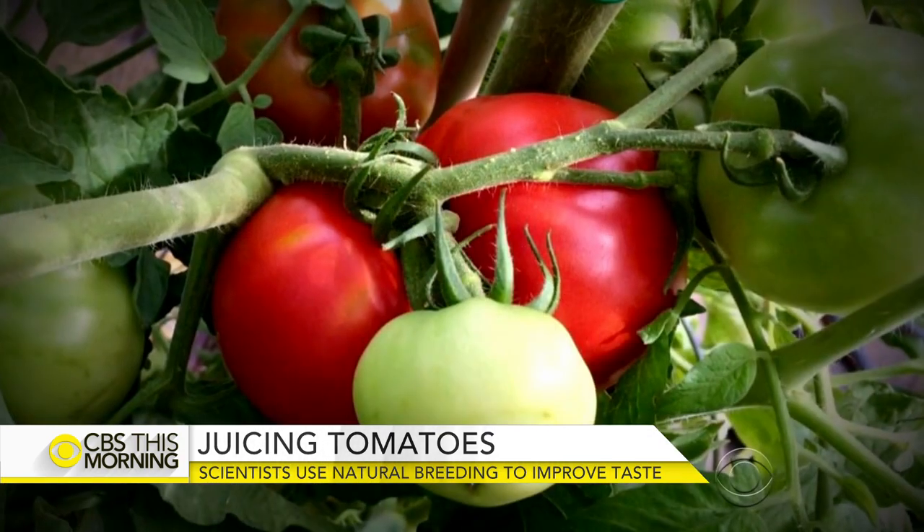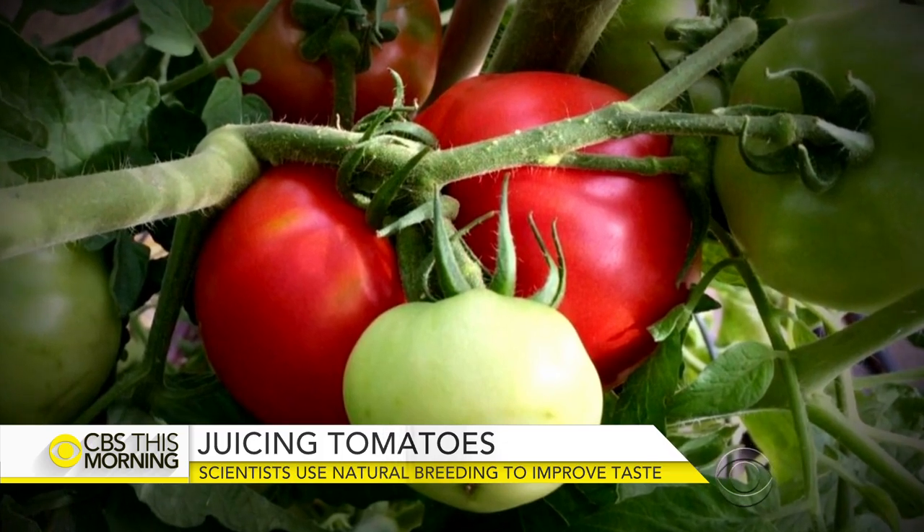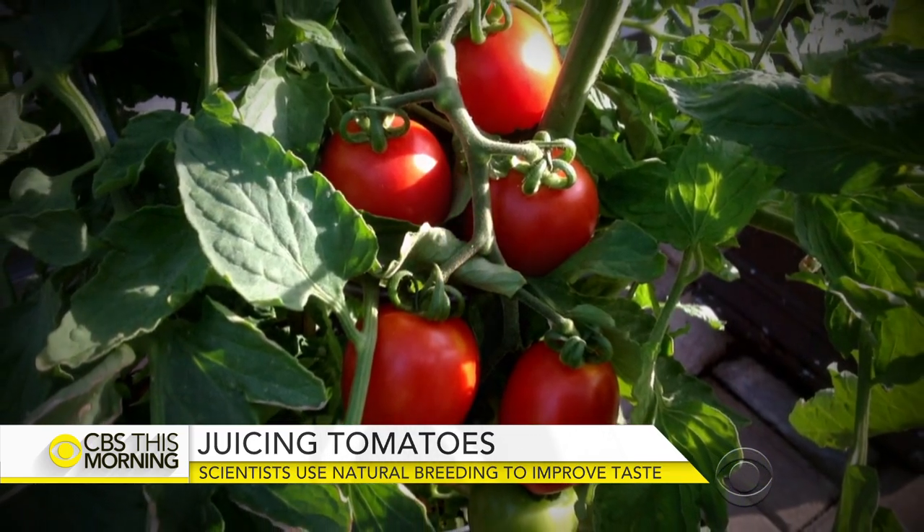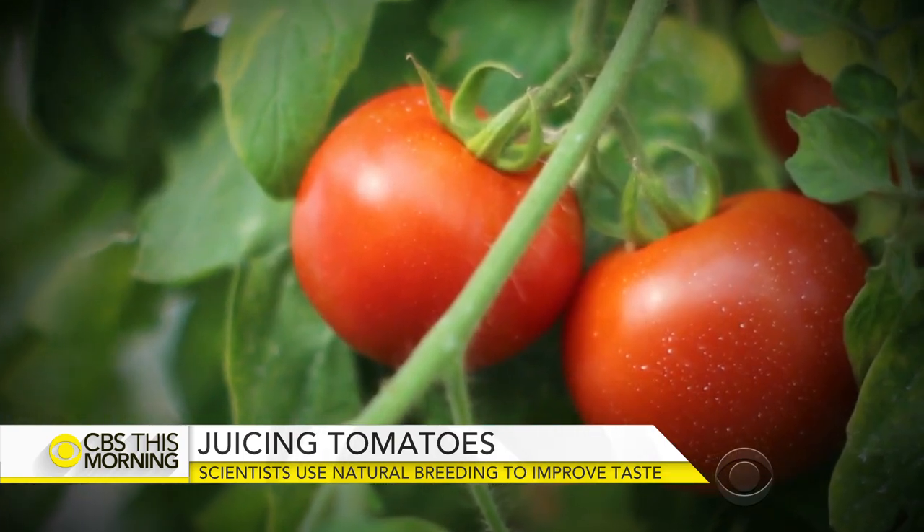There are 30 or more compounds that give us flavor in a tomato. Think of it as a symphony, and think of what would happen if you start removing instruments one by one. You wouldn't notice at first, but then all of a sudden you've removed six, seven, eight, nine, ten — and all of a sudden, that doesn't sound the same.